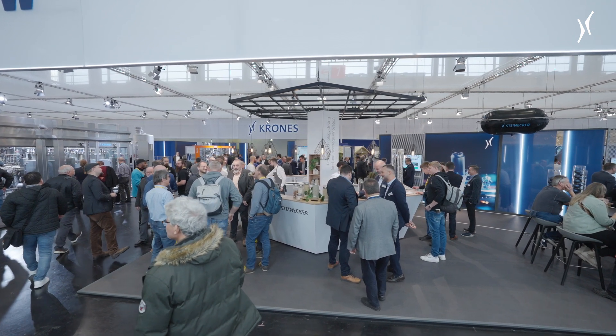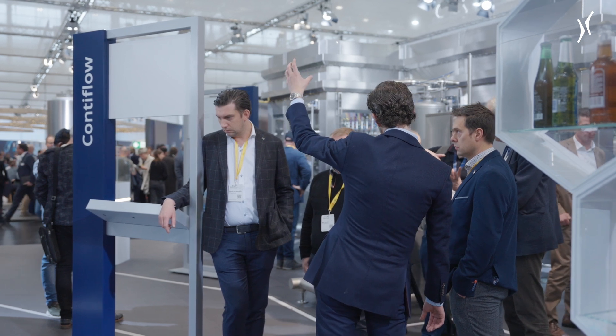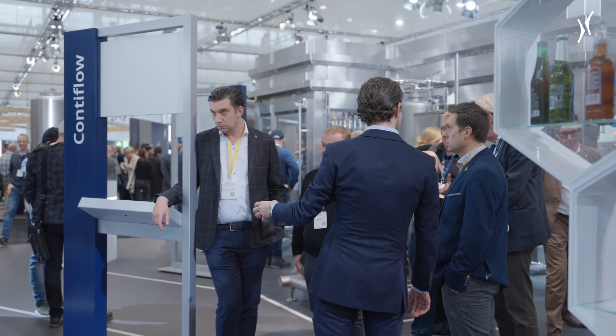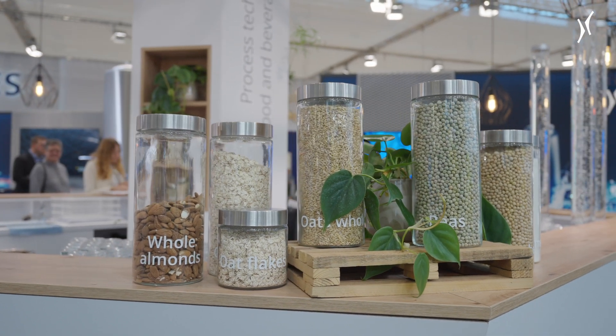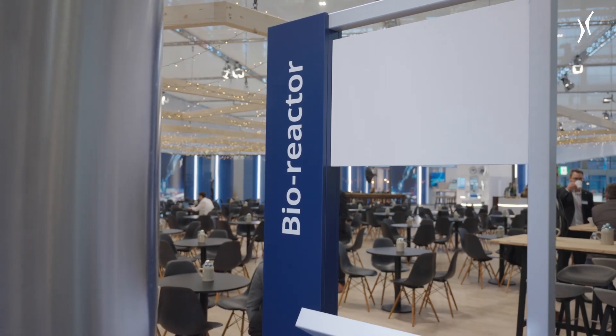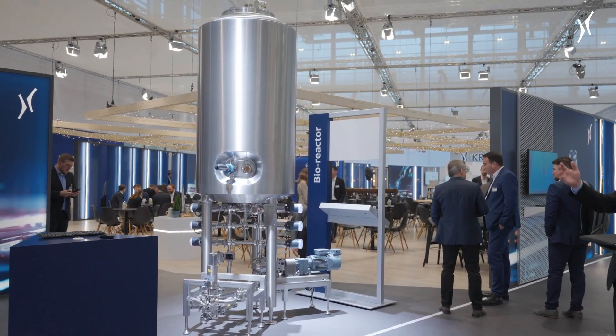Steinecker does not only use its decades of expertise in process engineering for beer. Products such as vegan alternatives to milk, meat or chocolate can also be produced with the technology from Freising. Today we present our Steinecker Bioreactor for fermented products like biomass production or precision fermentation.